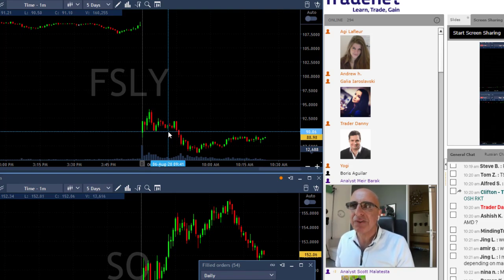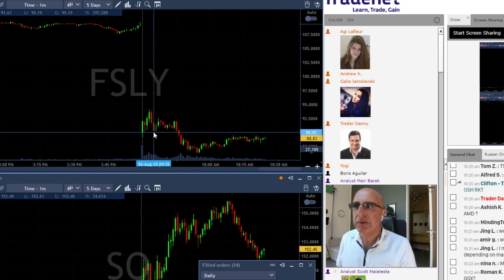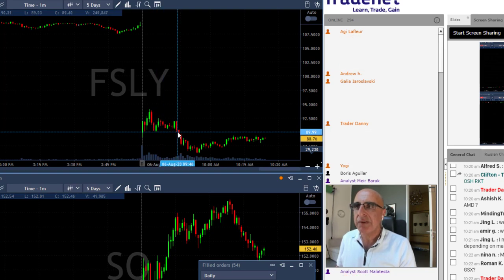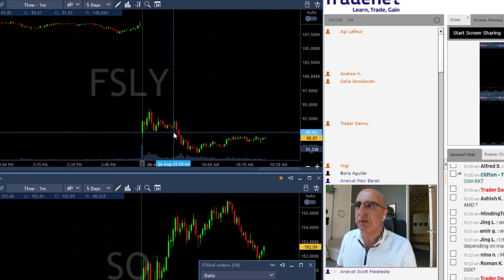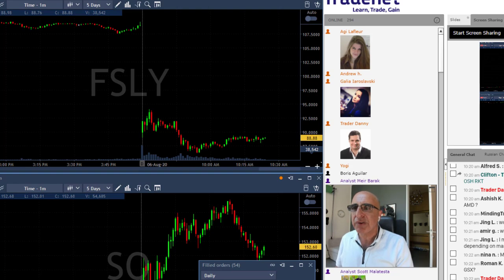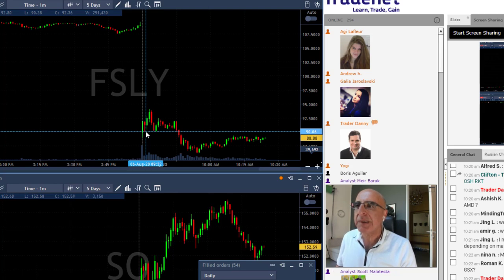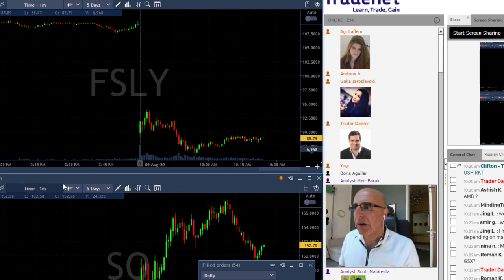The second trade initially tried to move higher, failed again, and that's the part where I really liked what I did today. My best decision was to add to this winning trade under 90. I do not add to a losing trade — I always add to a winning trade. Once it broke down under the recent support at 90, it continued to come down — almost a three-and-a-half to four point move — which made my second FSLY trade a very big winner, more than enough to cover my first loss.